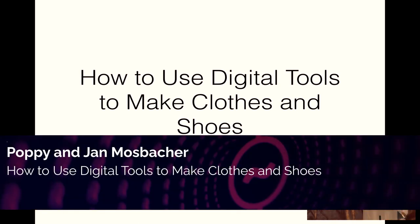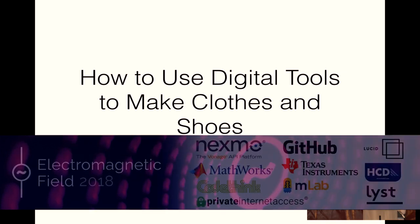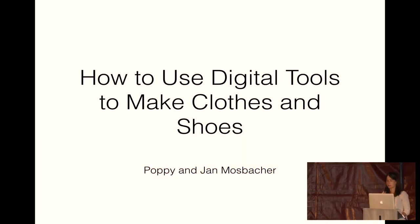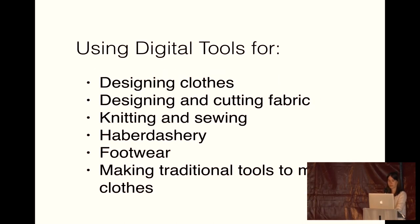Hi, I'm Poppy and today we're going to explore how digital tech could solve some of the problems that people have when they make their own clothes, and hope to inspire people to make things that they don't normally make. It's going to be based on things that Jan and I have been experimenting with, and she will show some of the examples. As members and ex-trustees of Build Brighton Makerspace, we're interested in Do It Together as well as Do It Yourself.